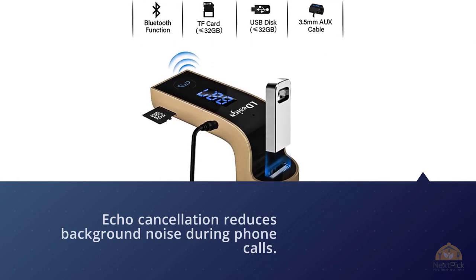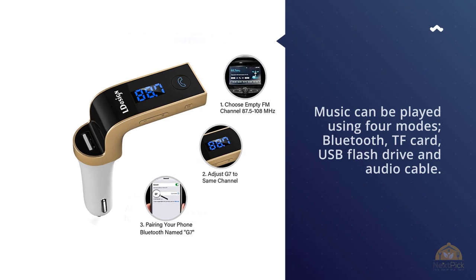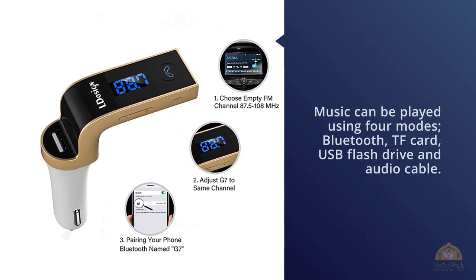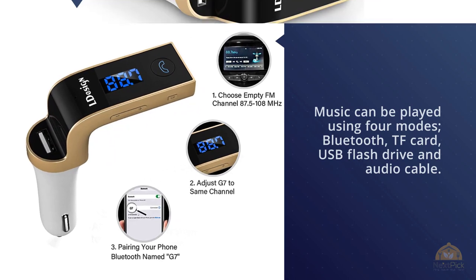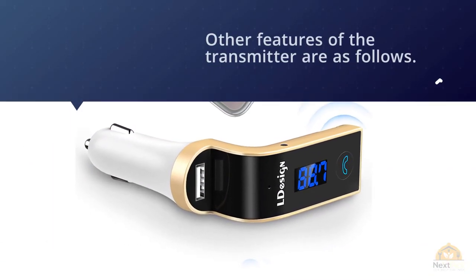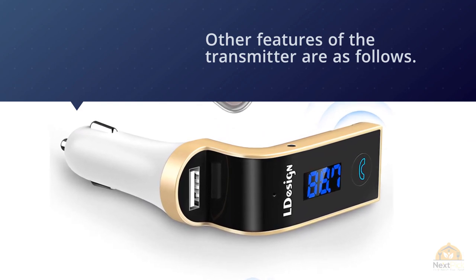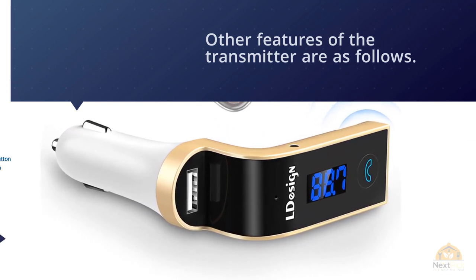Other features include hands-free calling and voice navigation, anti-interference function with stable transmission, a lifetime warranty with free replacement, and an LED screen displaying essential information such as frequency, song name, incoming call numbers, and car battery voltage.